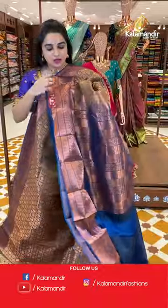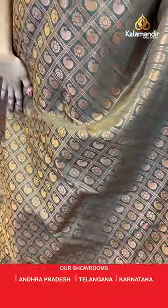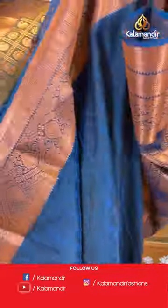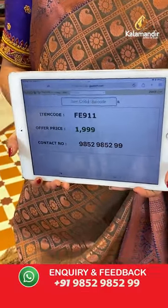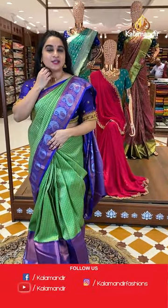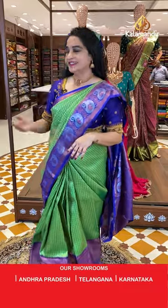Dark grey and peacock blue color combination — this is the same pattern as the previous saree. The body has checks, florals, and paisley. The border has a contrast with drop zig-zag view, circles, and brocade blocks. The pallu is a contrast pallu with block motifs. Paired with a contrast self-embossed design blouse with border. Saree code is FE941 and price is ₹1999. You can also visit our stores in Andhra Pradesh, Telangana, and Karnataka. Shipping is free all over India and COD is available.